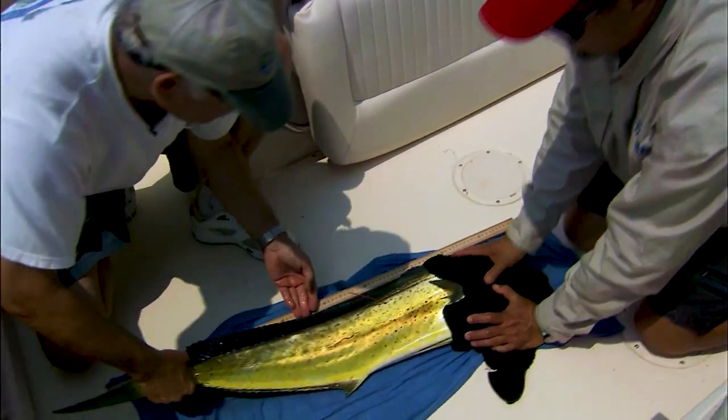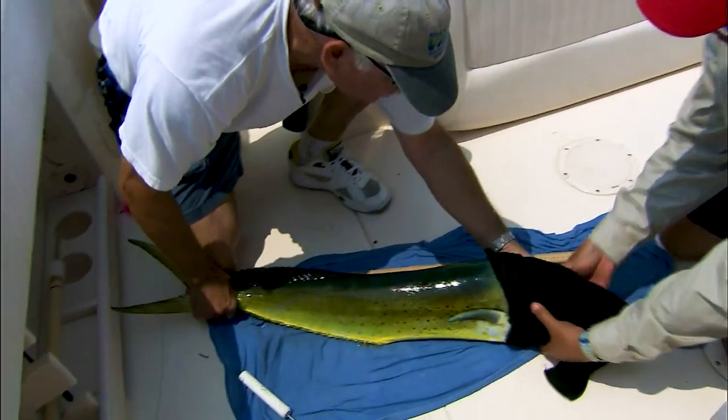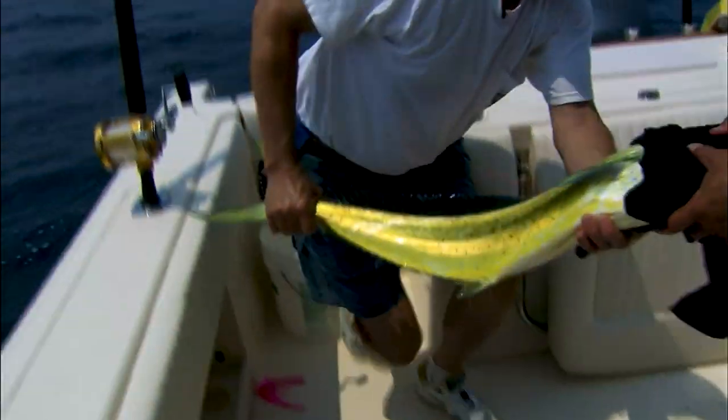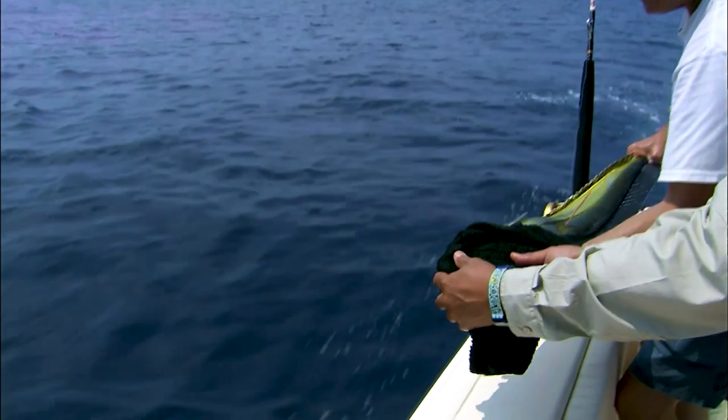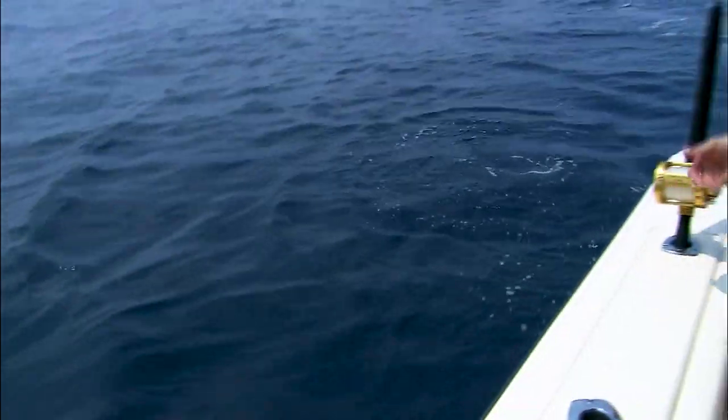She is 91 centimeters long. Now we're ready to put her back over the side. There she goes — and there's one more for science.